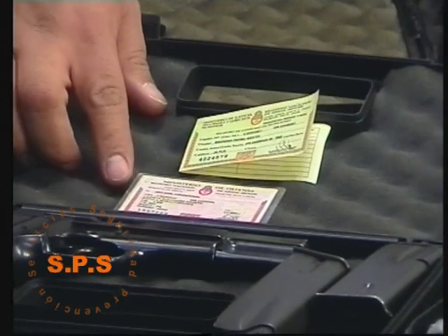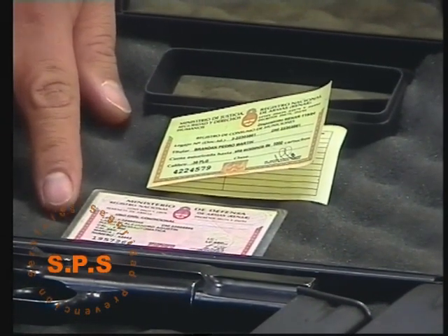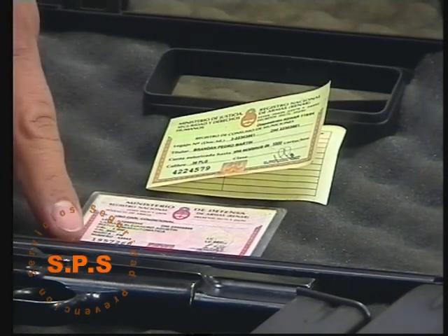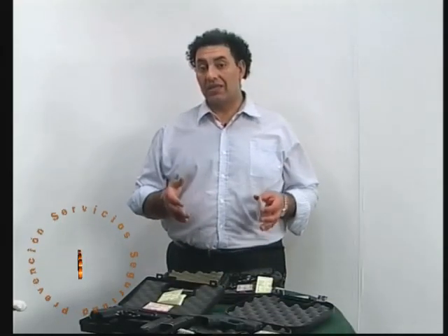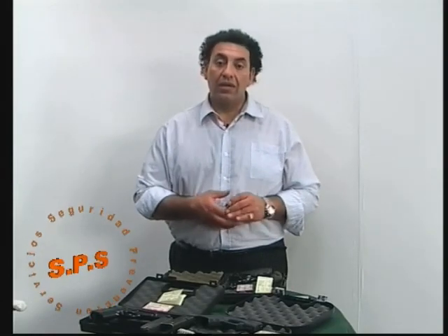La credencial indica el calibre del arma, la marca del arma y el número del arma de fuego. Cada credencial viene acompañada de un número de registro en el RENAR, el cual puede comprobarse perfectamente en una entidad, ya sea el registro policial de armas, el REPAR o el RENAR mismo.